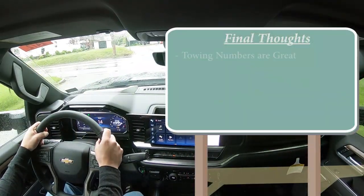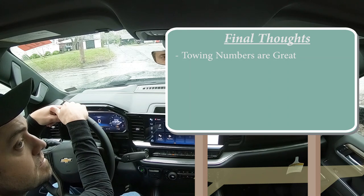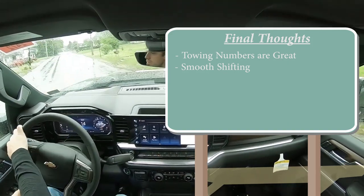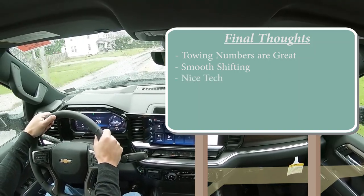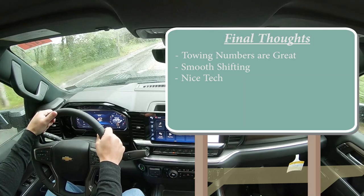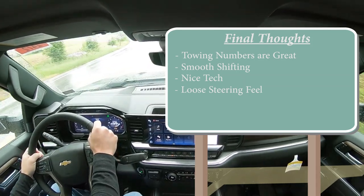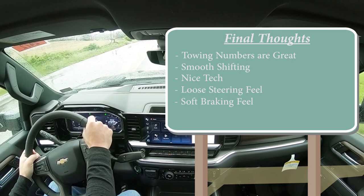Final thoughts: towing numbers are quite impressive — should definitely get the job done if you're towing a boat. Shifting was very smooth with the Allison 10-speed automatic — not jerky at all, and refreshing compared to CVTs. The digital gauges and 13.4-inch infotainment screen are great tech additions. For room for improvement: the steering feel is too loose and I'd like a heavier weight to it, and the braking felt like it took forever to bring the Silverado to a stop.